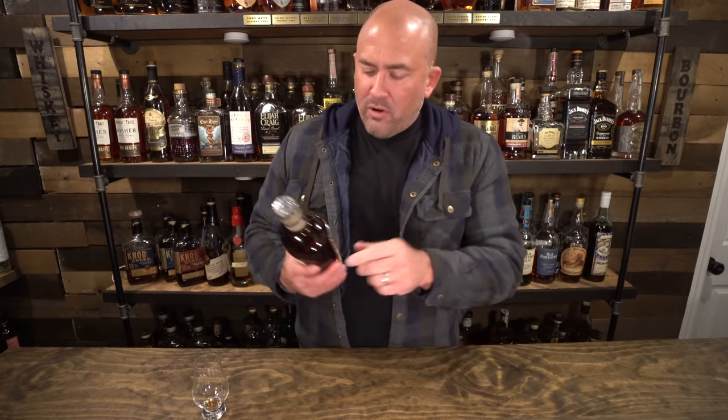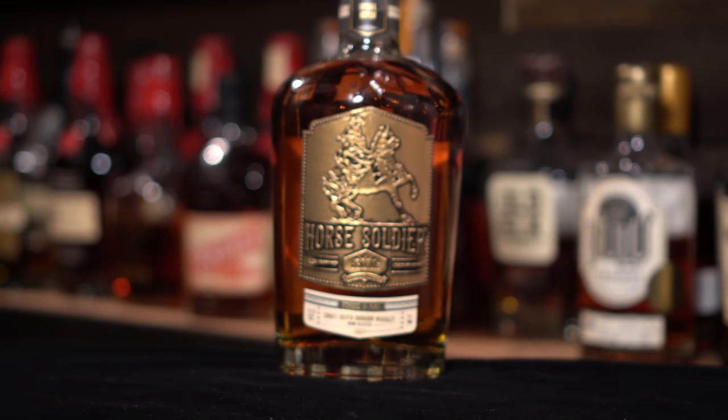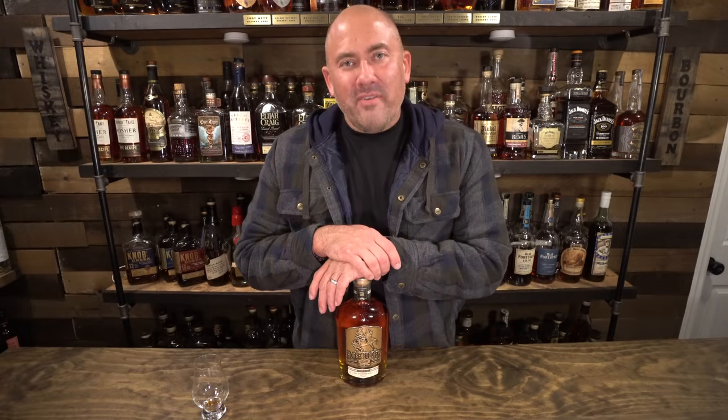We're done with the scotches — I behaved myself and only bought two. Two out of 11 is not bad. We're moving on to the bourbons. This is a Horse Soldier small batch, 95 proof. I bought this for Veterans Day — I wanted to get some whiskey from distilleries owned by vets. I picked up two: this one and the next one. I haven't even opened this one yet. We ended up drinking the other one I'm about to show you. I've never had Horse Soldier before and Veterans Day was a great opportunity to snag this.